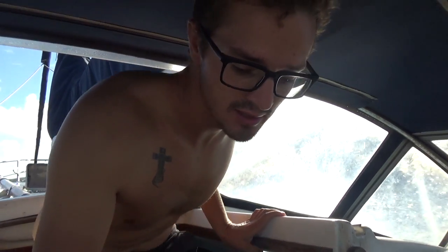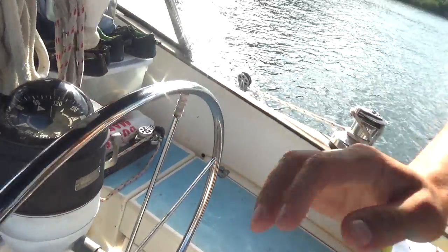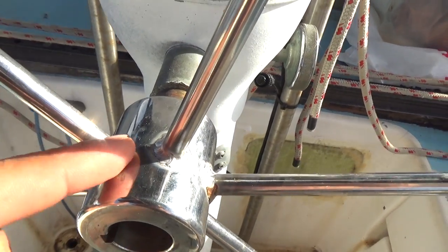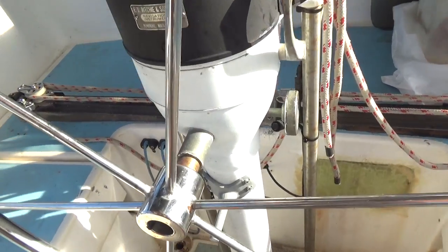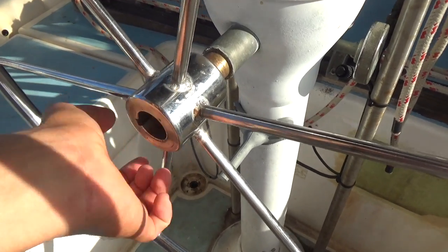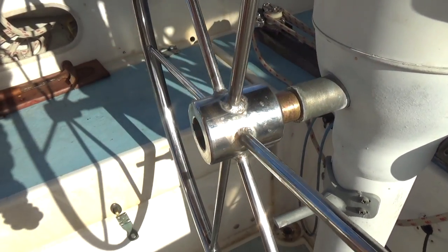Well, this morning we're supposed to leave — we cleared out yesterday, we're supposed to be sailing to Colombia — but we've got two problems. One, there's no wind. And number two, we had the machine shop weld our helm right down here so that it doesn't wobble back and forth as much as it used to. The problem is, I think because they heated it up so much, it doesn't fit on the shaft anymore, which means our helm isn't really attached to our boat, which isn't good. So before we actually make plans to get out of here, I need to figure out how to reattach our helm.